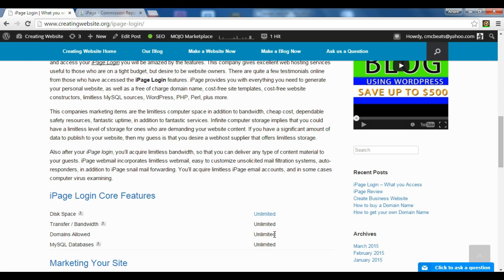Then all you would have to do is pay for your domain and set up a new blog and you're ready to go.